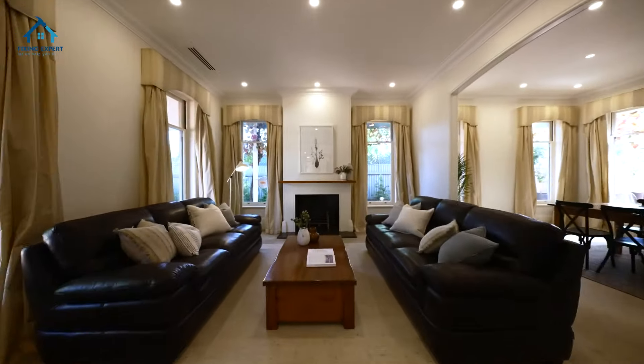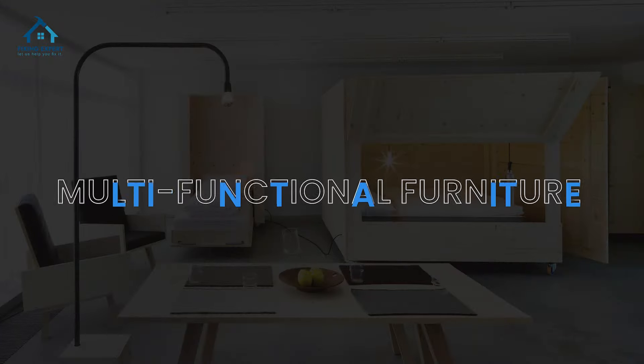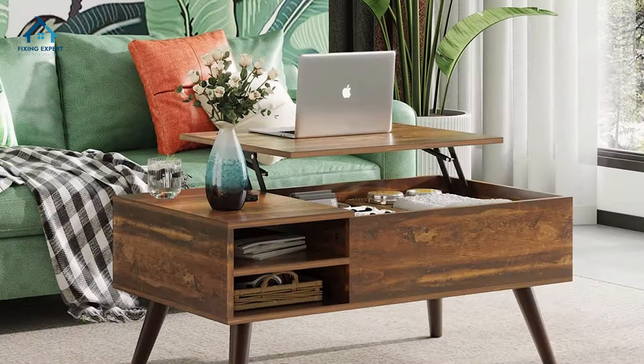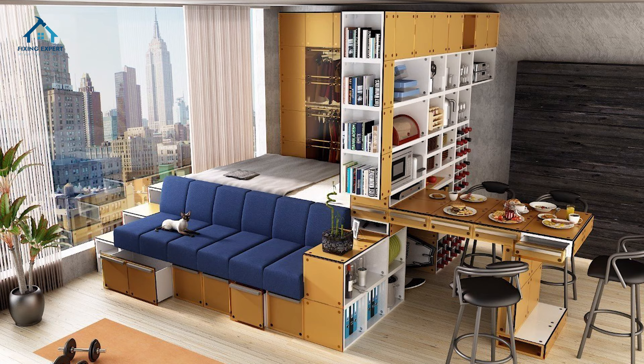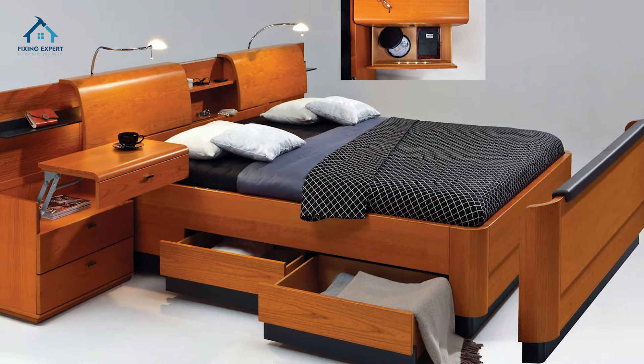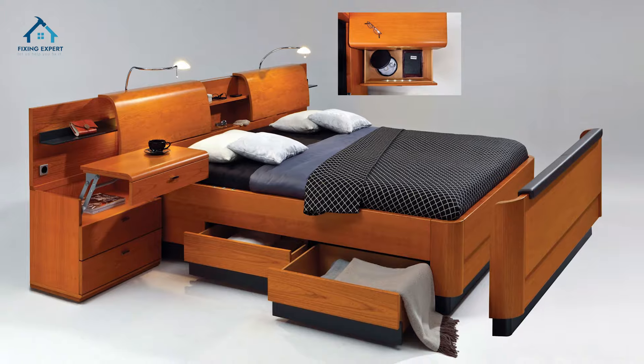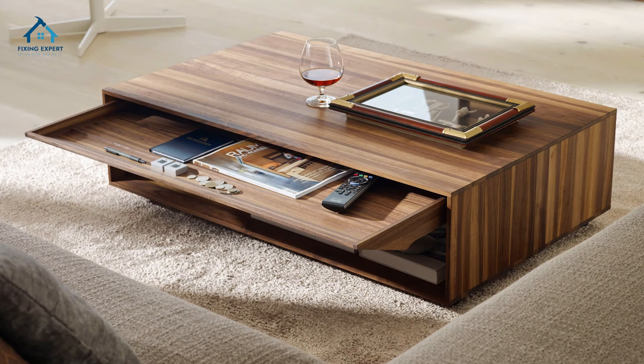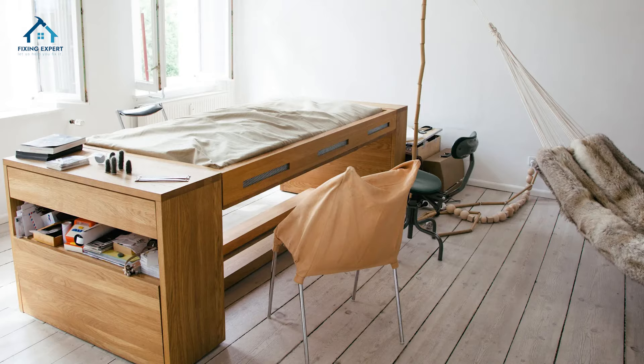Let's dive right in. Tip one: multi-functional furniture. Number one on our list is the game changer — multi-functional furniture. Consider pieces that can serve multiple purposes, like a sofa that transforms into a bed or a coffee table with hidden storage. This not only saves space but also adds functionality to your room.